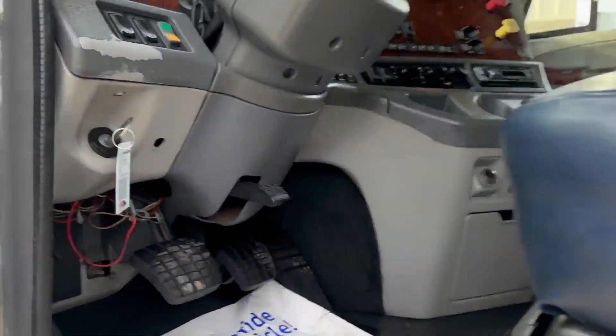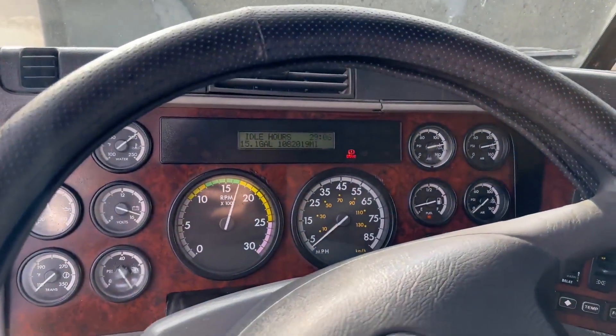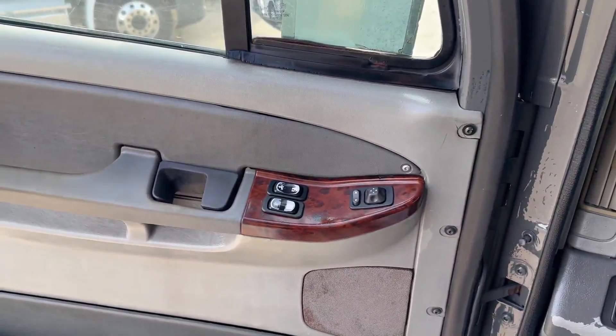The previous owner said it was overhauled but had no paperwork. Thank you guys for checking out our trucks.